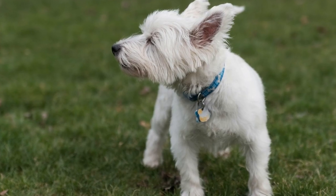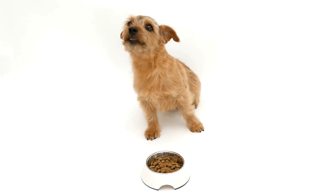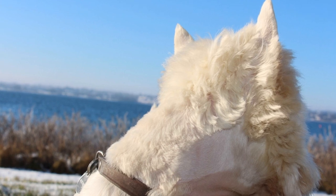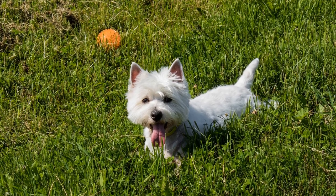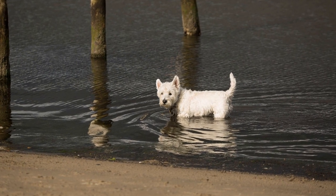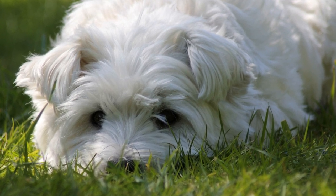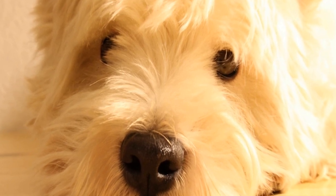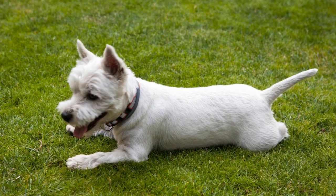Additionally, their erect ears and bright, attentive eyes give them an alert and cheerful expression. Westies are known to be friendly, affectionate, and loyal towards their families. They are social dogs that enjoy being the center of attention and thrive on human companionship. However, they can be a little reserved around strangers, which makes them good watchdogs. Training a Westie requires consistency, positive reinforcement, and patience. They are intelligent dogs, but can have a stubborn streak. Early socialization and obedience training are essential to ensure they grow up to be well-behaved and obedient adults. Their strong prey drive means they may be prone to chasing smaller animals, so leash training and recall training should be a priority.